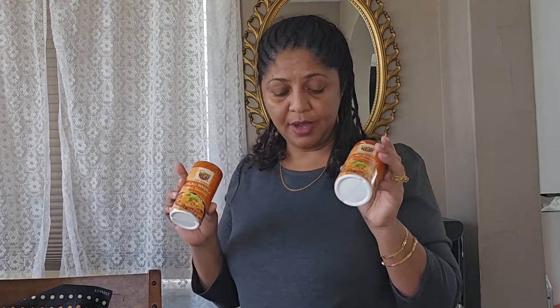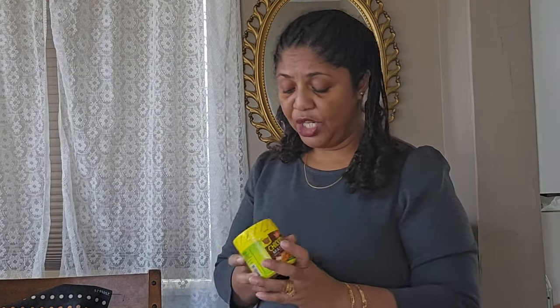We have pilau masala — my sister-in-law bought it for me. Pilau masala is something you can only get in Africa. It's used for pilau, where you mix rice, meat, and other ingredients with the spices for great flavor. We also have fish masala for marinating fish, beef masala for marinating beef, and chicken masala curry powder.